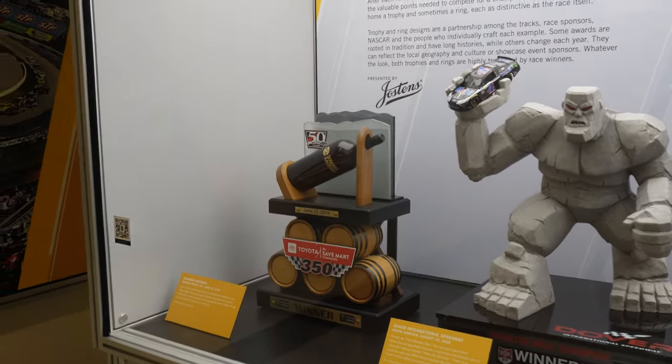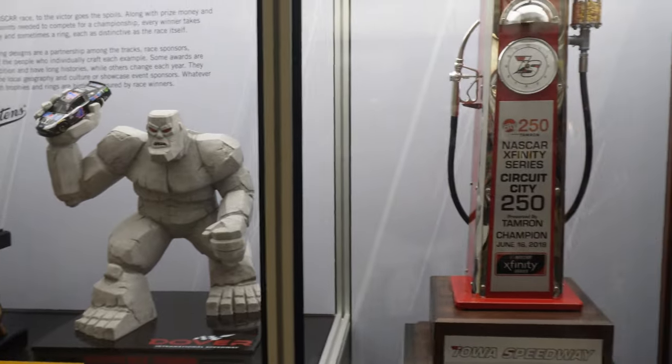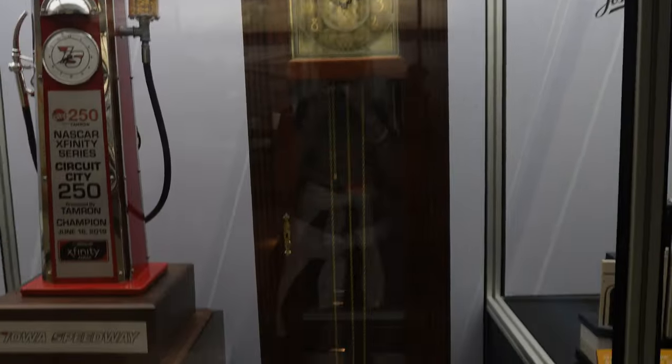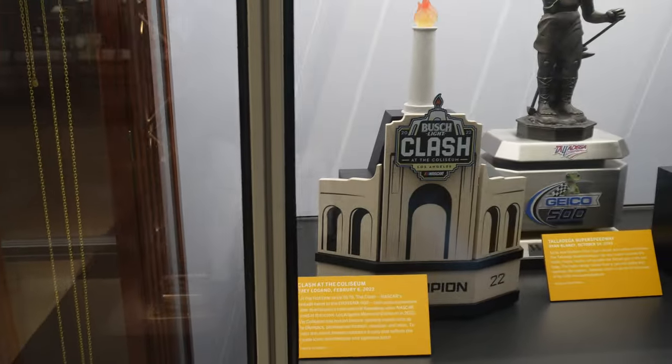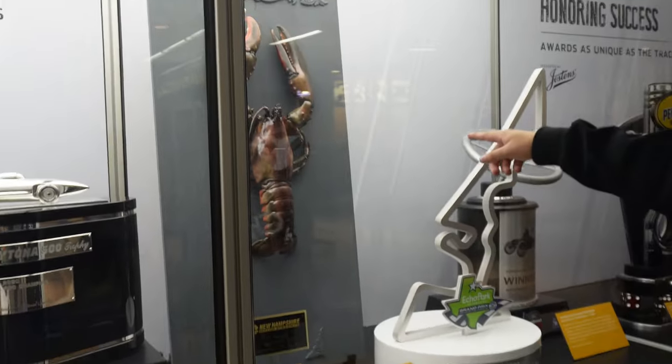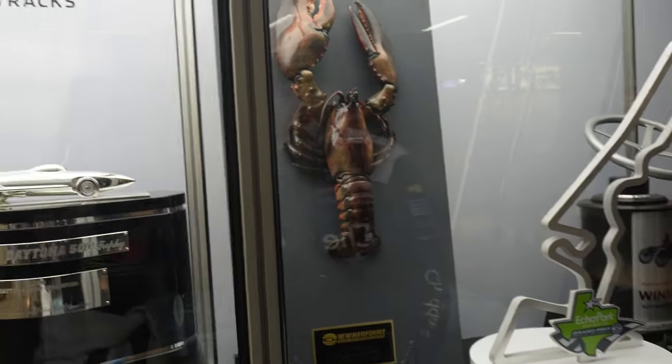They've got a lot of different trophies here — Sonoma, Miles the Monster, an Iowa trophy, actual Martinsville clock, the Clash trophy, Talladega, Daytona 500 — look at that. I will pass on that one, looks cool though.